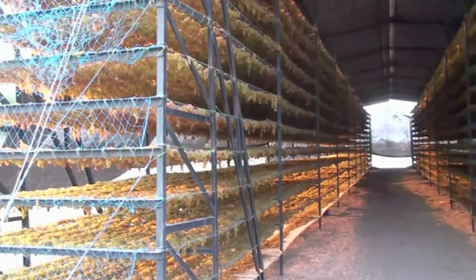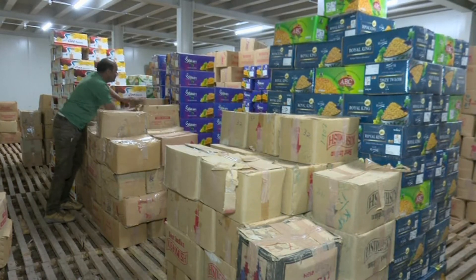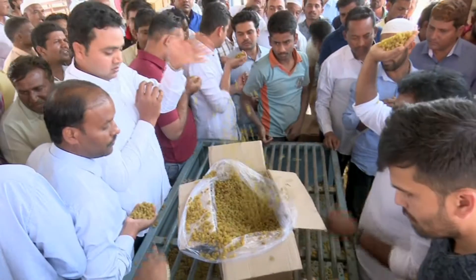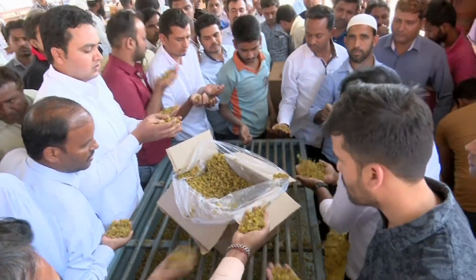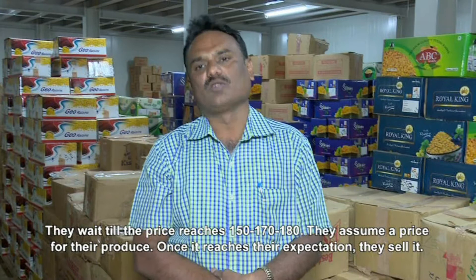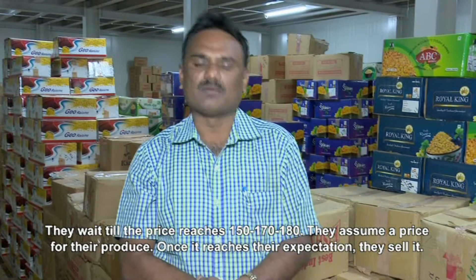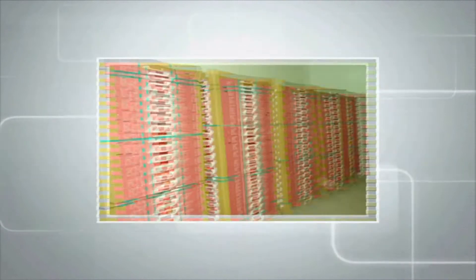Farmers in this area are now making raisins out of fresh grapes and storing them in cold storages at nominal charges, and sell their produce whenever they get a good price. Likewise, the quality of the crops will be intact and the produce can be exported, through which the farmer gets a higher price.